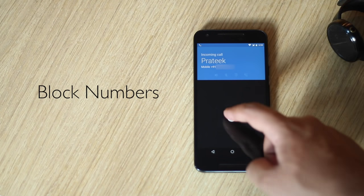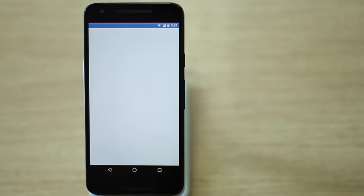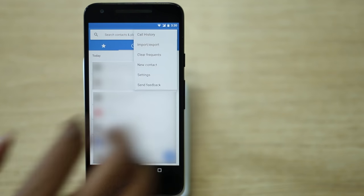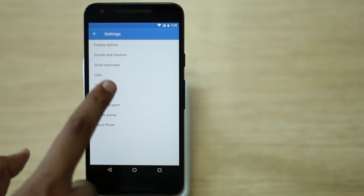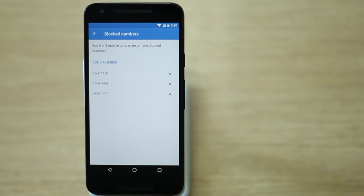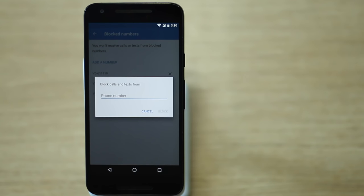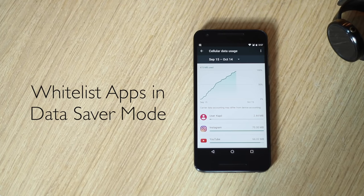Another nifty trick is the ability to block numbers natively in Android N — say goodbye to third-party call-blocking apps. To block numbers, go to the Dialer app, hit the three-dot button at the top right, go to Settings > Call Blocking, and add the numbers you want to block. In Nougat, the list of blocked numbers can also be accessed by third-party apps and operators, so an annoying caller won't be able to contact you through any means.